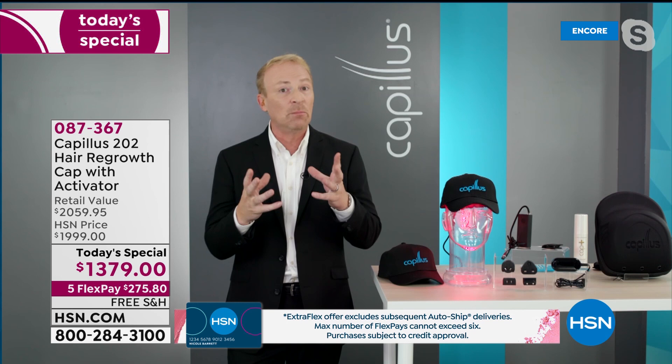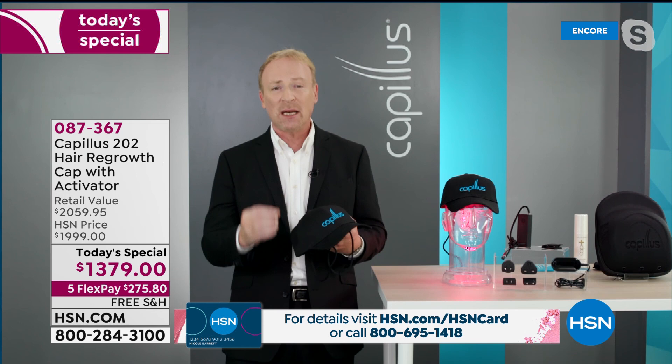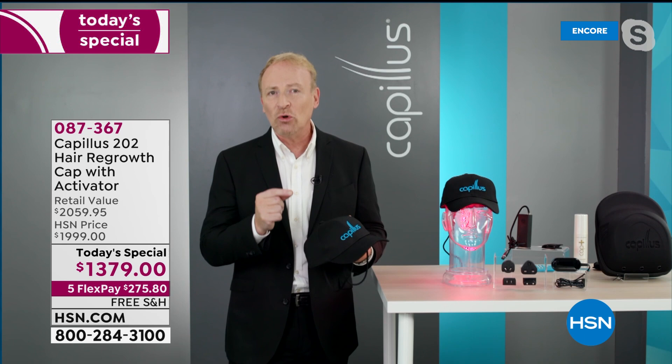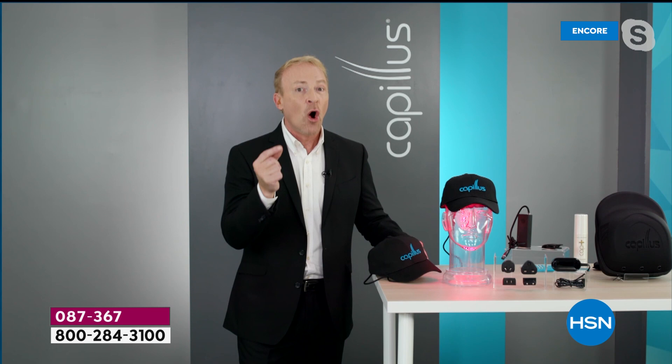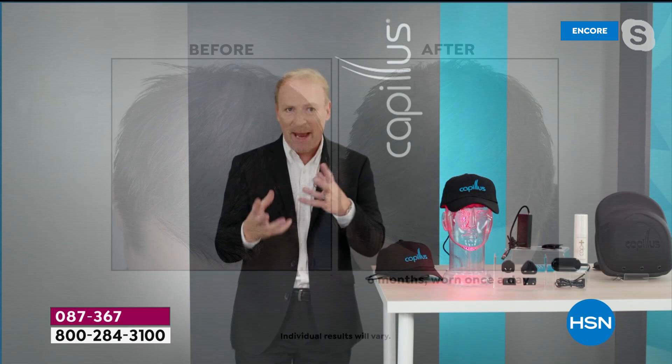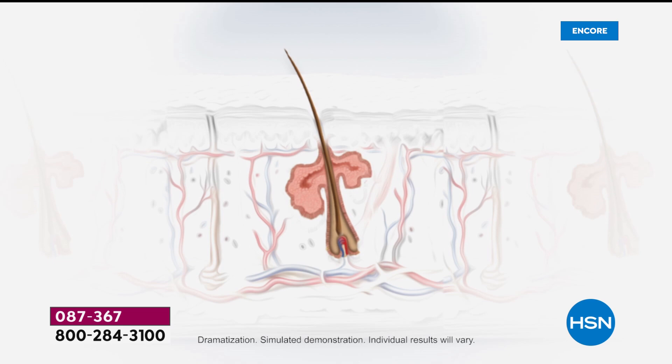I want to start with one of the first things I'd say to the thousands of men and women I've met: medical technology has advanced to the point where we can do something about your hair loss. If we look at Daniel's before and after — that before shows someone who came in panicked, saying 'how can I stop my hair from falling out?' I was able to tell Daniel we can not only help stop your hair from falling out, we'll help to regrow it.